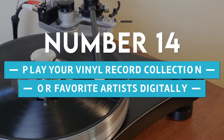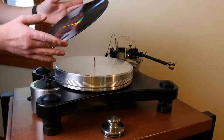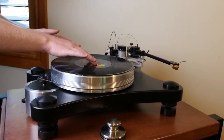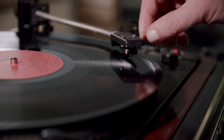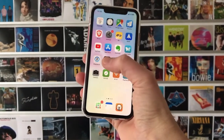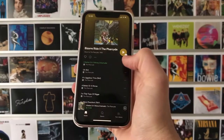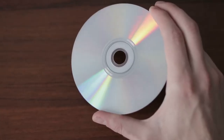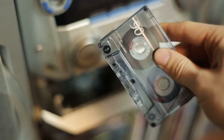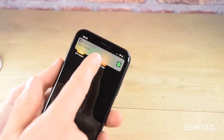14. Play Your Vinyl Record Collection or Favourite Artist Digitally. Many people have valuable collections of vinyl records that they don't want to play all the time, or you could put up posters of artists. You can play it digitally by putting an NFC tag on each poster or record that starts a Spotify version or playlist of their album or artist. The same is true for CD or even cassette collections, since many people don't have the tools to play them. This is also a great way to share music when friends come over.